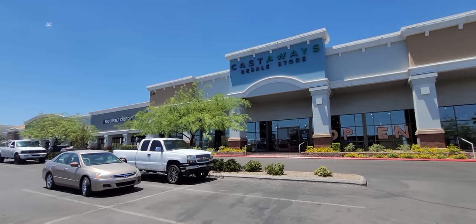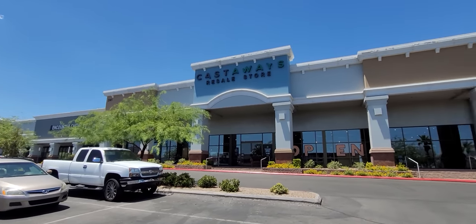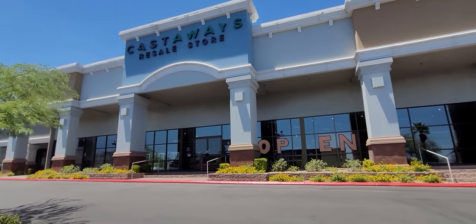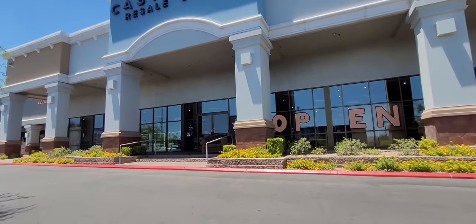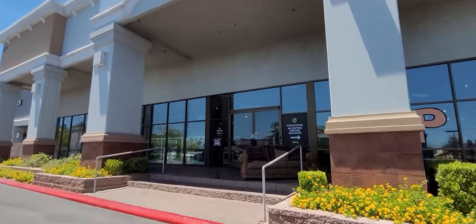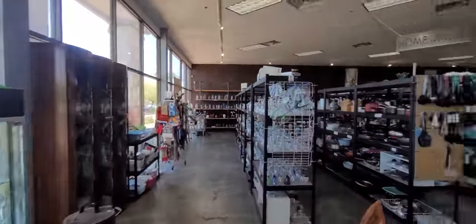My boss is CeCe the Costume Chicken and she does direct what I do — she is my boss and she tells me where to go. She is not with me today, but we are going to go in here at her direction and see if we can find anything for a profit.